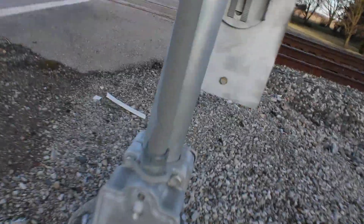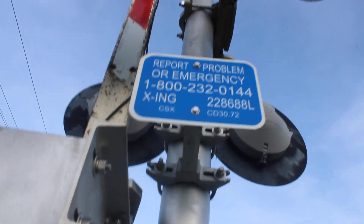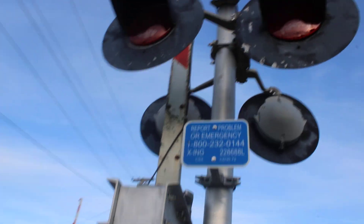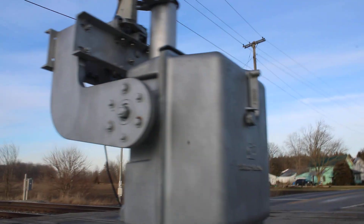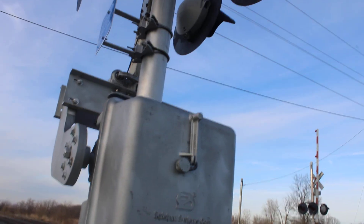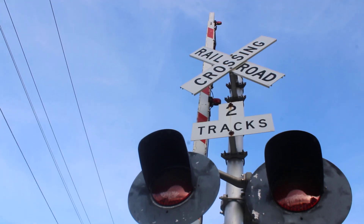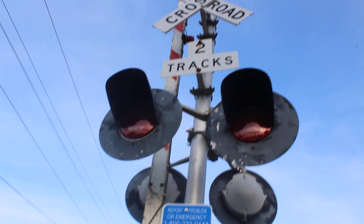For the first signal, this has a double-sided SAIT-TRAIN base. Here's the emergency information and the DOT number — the DOT number for this crossing is 228688L. No stop on red signal signs. And for the gate mechanism, this has a SAIT-TRAIN gate mechanism with RICO LED gate lights.